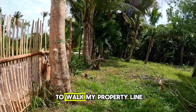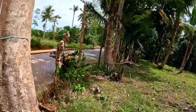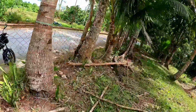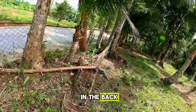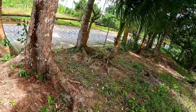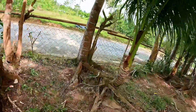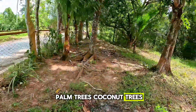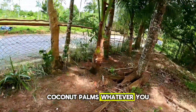I'm going to attempt to walk my property line. There's a big drop off in the back, so that's going to be the biggest challenge. I just love the palm trees, coconut trees — coconut palms, whatever you want to call them.